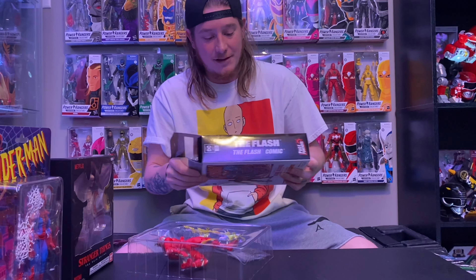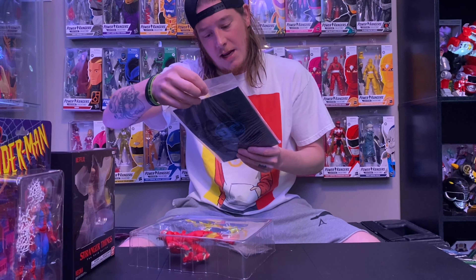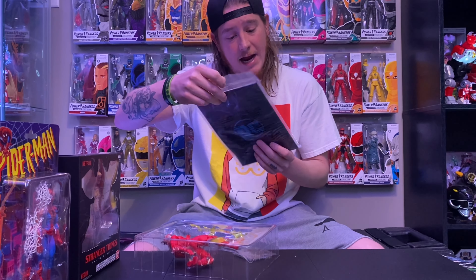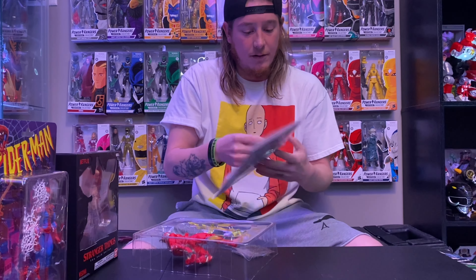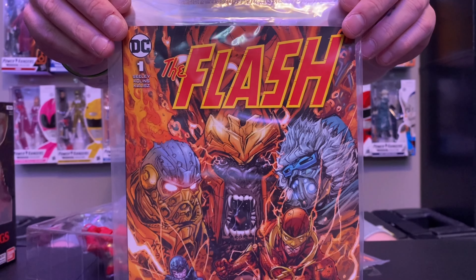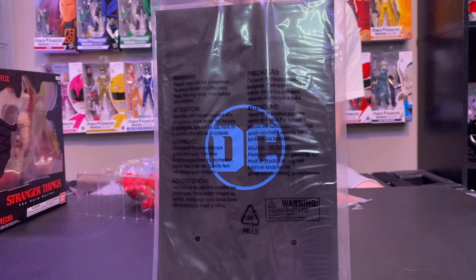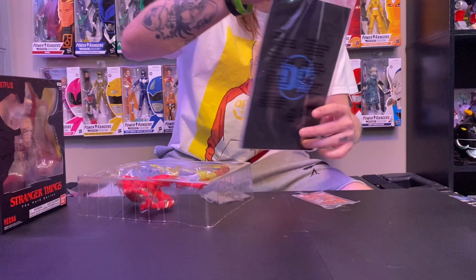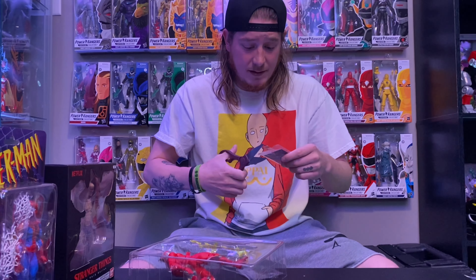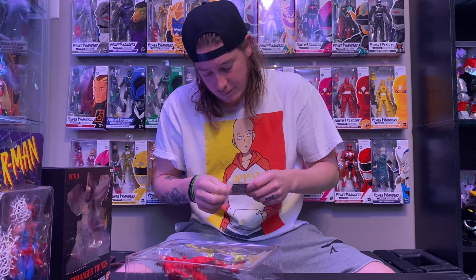I'm not a huge fan of these — they're not necessarily amazing. You do get a comic book with it, but they all have the same comic book. I was kind of upset they all came with the same comic, not even different covers. But the reason I grabbed this Flash is because it's December — Turbo Man! I think this guy looks exactly like Turbo Man, so that's where he's going.